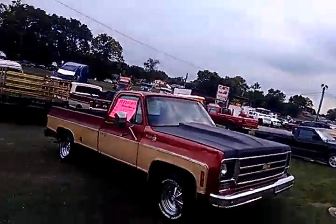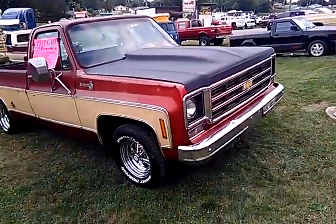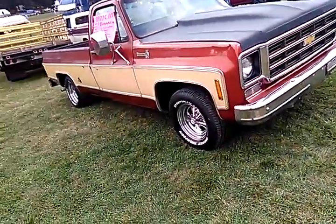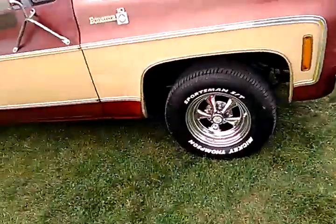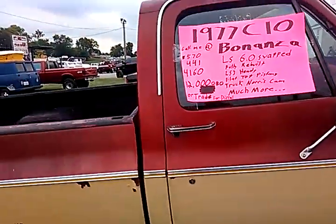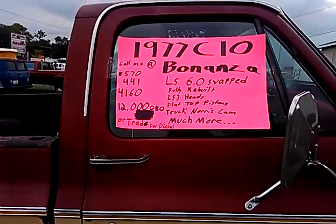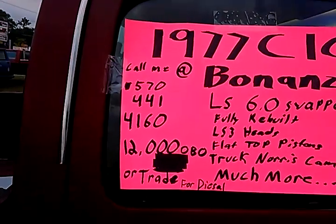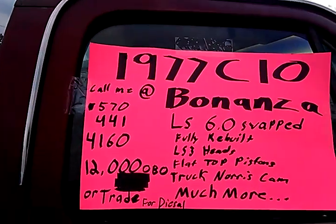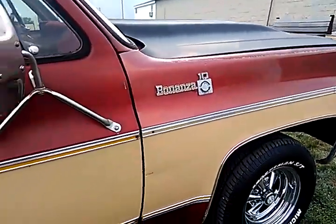I'm over here in the For Sale Corral Part 4. It's another square body. This one has Kragars on it. I'm telling you, man, you can never go wrong with this wheel. So, C10 — it's a diesel. He wants to trade for a diesel. That's his phone number, that's what he wants. C10 Bonanza — it's a Bonanza trim line.